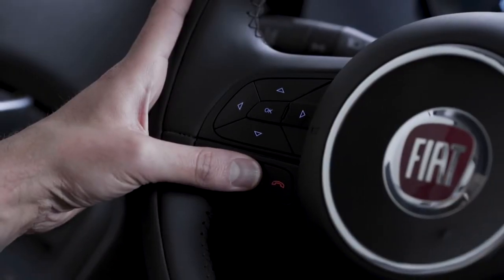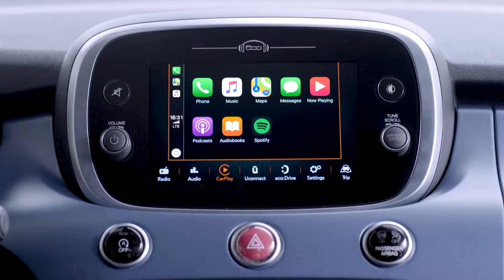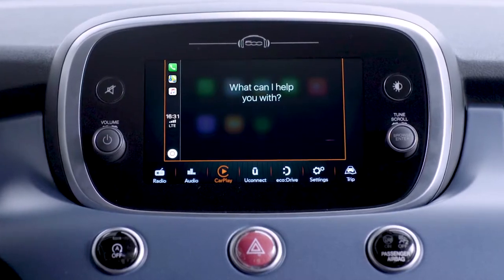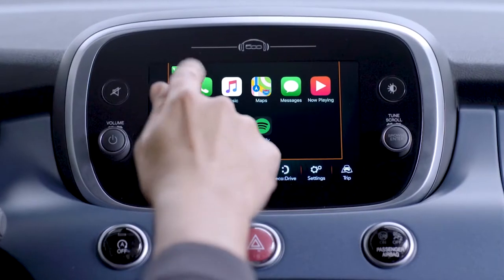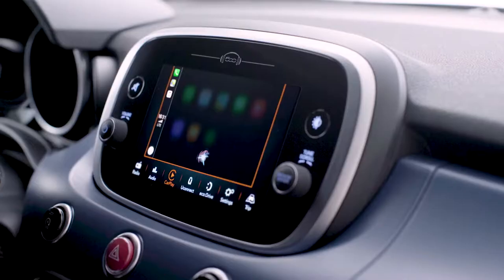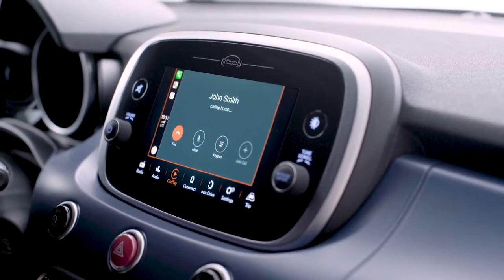Press and hold the voice control button on the steering wheel and say 'call,' then say your contact's name. You can also tap the appropriate icon on the display and Siri will ask you if you'd like to make a call or listen to your messages.